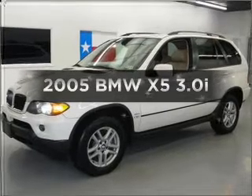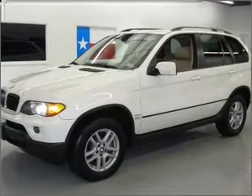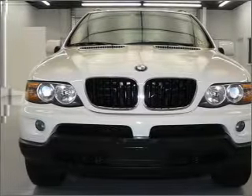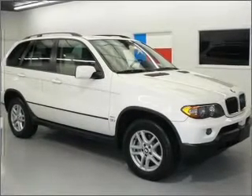Get noticed in this 2005 BMW X5. This is the set of wheels you've been looking for, with a reliable six-cylinder engine that responds smoothly to its automatic transmission.